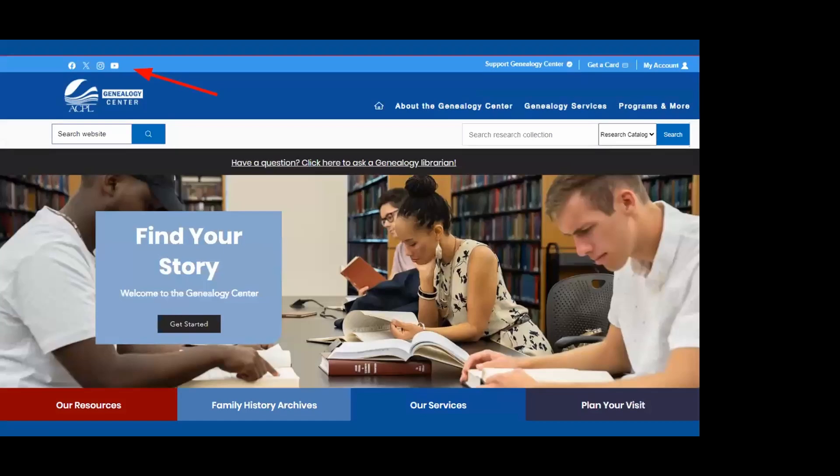Now we'll visit our website at genealogycenter.org. On the main page, in the top left, you'll find links to our social media — Facebook, Instagram, and YouTube — where we share collection tidbits and program updates. Our YouTube channel is where you can find many previously recorded programs. There's also a link in the middle: 'Have a question? Click here to ask a genealogy librarian,' which takes you to our email address, phone number, and a contact form.